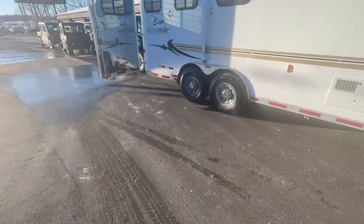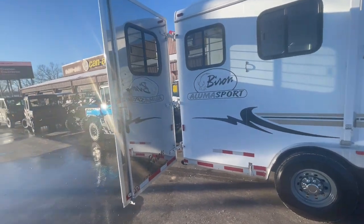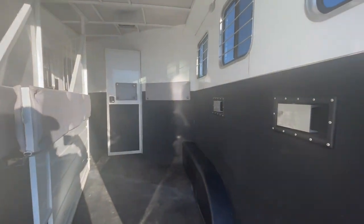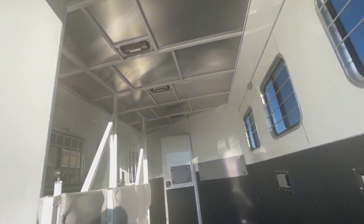It's got your bigger axles with eight-hole wheels. Stainless steel nose and stainless steel rear doors. Fully padded. Got your pass-through door, slam latch dividers. Eight wide and seven-six tall. Swing-out saddle racks with mangers and storage.